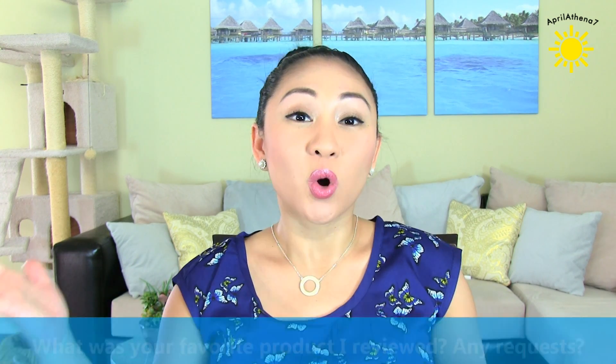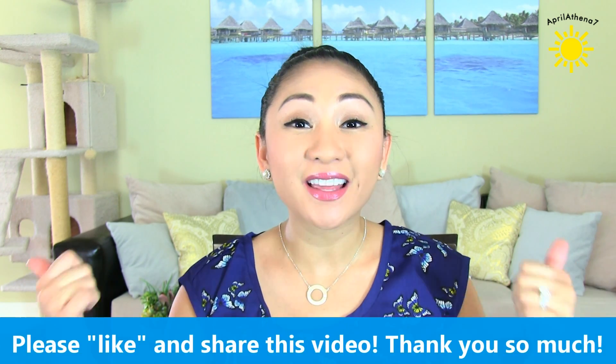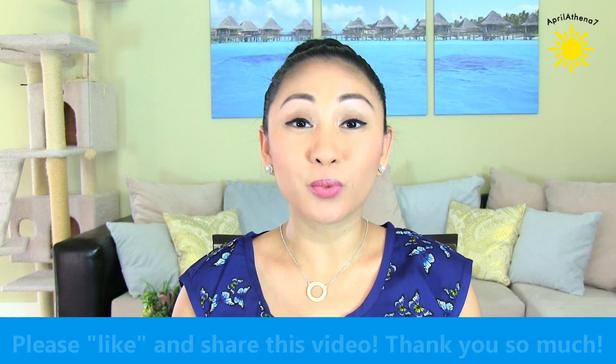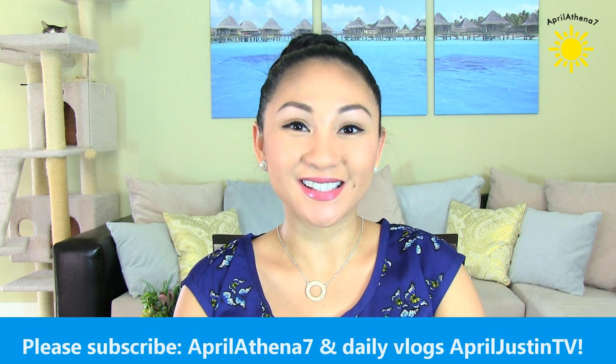So that is my drugstore haul and review. Those are some new drugstore products available for you. Let me know which one was your favorite, or which product you think is awesome and you're going to go out and try. If you guys enjoyed this video, please give it a thumbs up — it lets me know that I'm doing a good job with the demos and the swatches, because demos and swatches are so important so you guys get to see the color and how it applies. If you haven't already, please subscribe to my channel, AprilAthena7, and I also have daily vlogs if you're interested at AprilJustinTV. I'll see you guys next time. Bye.